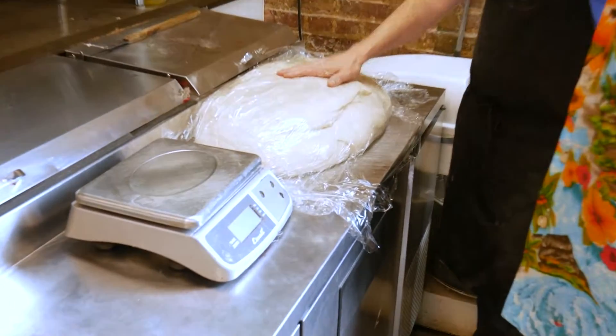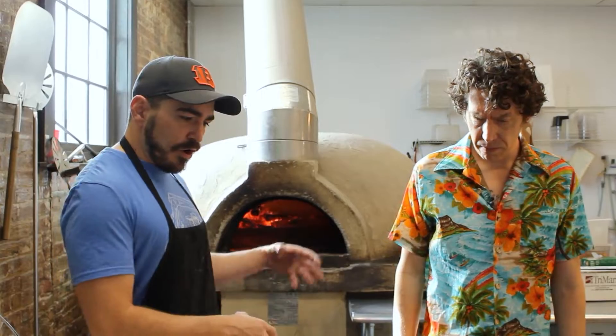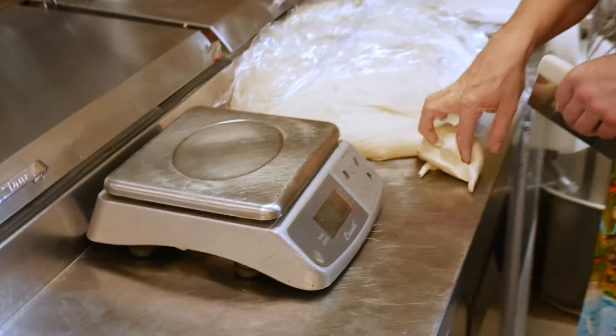Alright, our dough's ready, Trevor. It's been rested, it's been mixed, it's good to go. What we're going to do now is scale it off into our portions that we use when we prepare pizza later this afternoon.